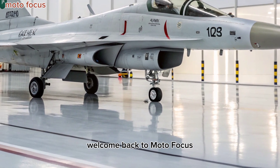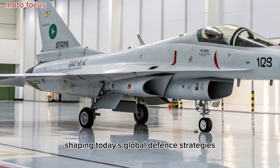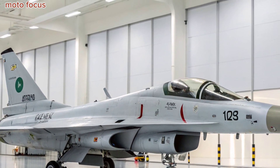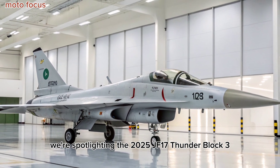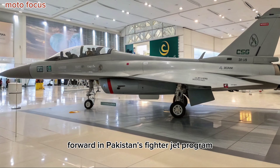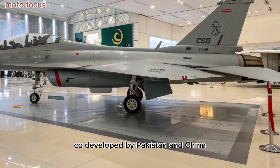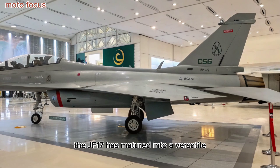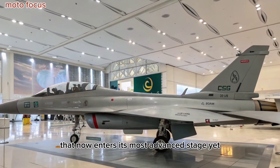Welcome back to Motofocus, where we break down the most advanced military platforms shaping today's global defense strategies. In this episode, we're spotlighting the 2025 JF-17 Thunder Block III, a formidable leap forward in Pakistan's fighter jet program. Co-developed by Pakistan and China, the JF-17 has matured into a versatile, combat-ready platform that now enters its most advanced stage yet.